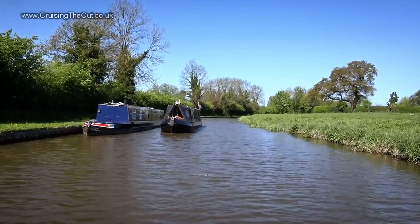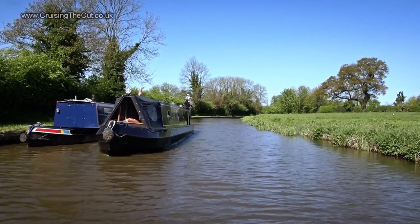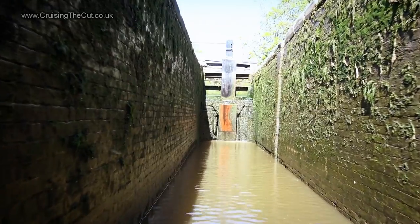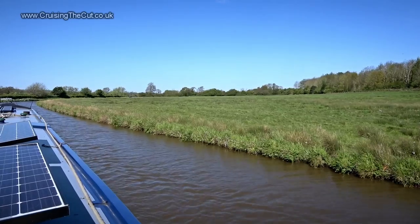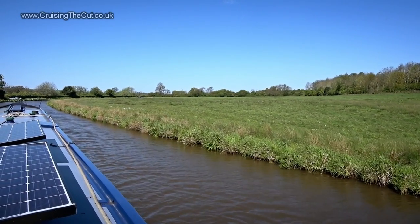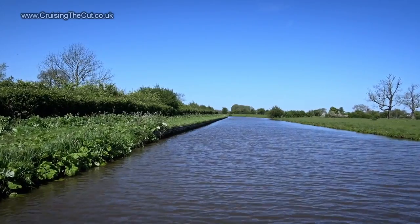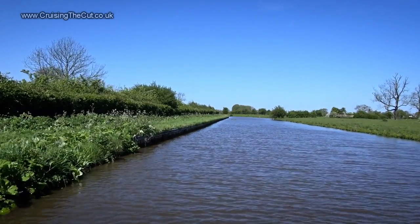I thought this boat coming towards me would mean the lock ahead would be set my way, but somehow someone else got there first. Doesn't matter — chill and wait. It's canal time. And soon enough, I'm in. With the wind picking up and exposed fields to either side, I'm thinking it's time to batten down the hatches and stop for the day. And though this spot is rather exposed, it's also very quiet and rather nice, so it's here I ended the day.